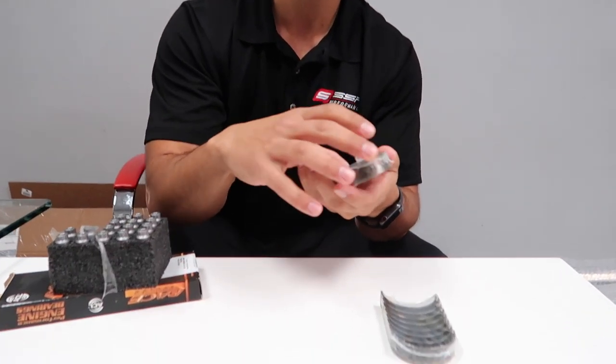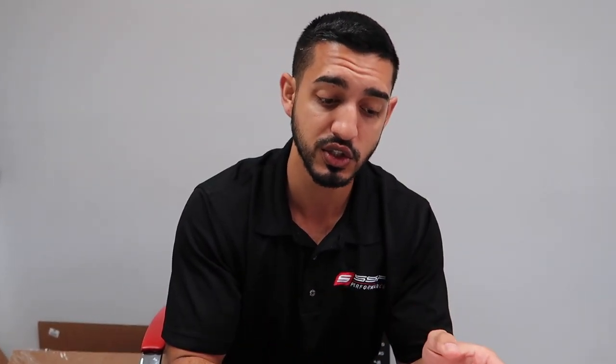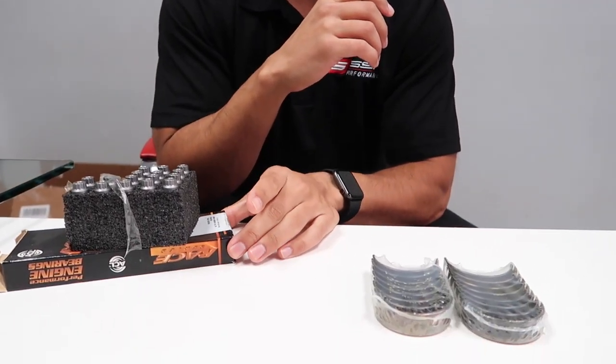Eventually it'll wear away enough that the bearing starts rattling inside there — becoming thinner and thinner over time — and then you get what we call engine knock. No one wants engine knock. And at that point it's too late. If you're already knocking, chances are the journal on the crankshaft or the piston rod itself is out of specification, meaning you'd have to rebuild the engine — that's what we consider a blown engine. So to avoid that, ACL realized the BMW OEM specifications weren't properly set and created their own bearings with a specification they believe will last the lifetime of the engine.